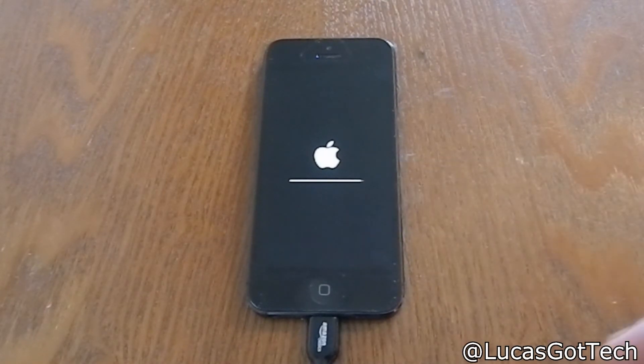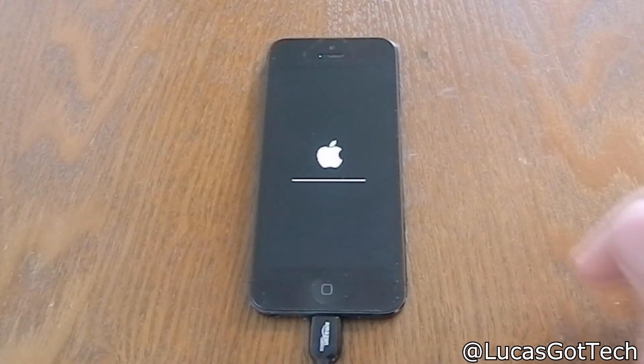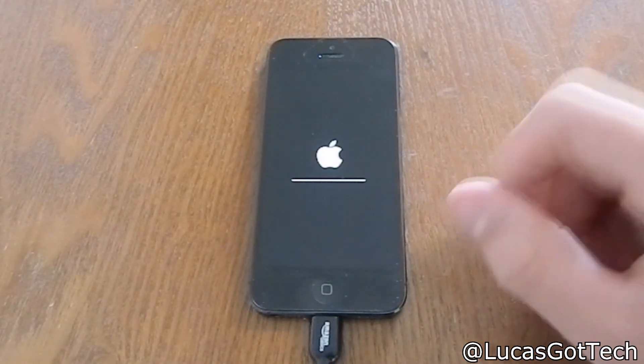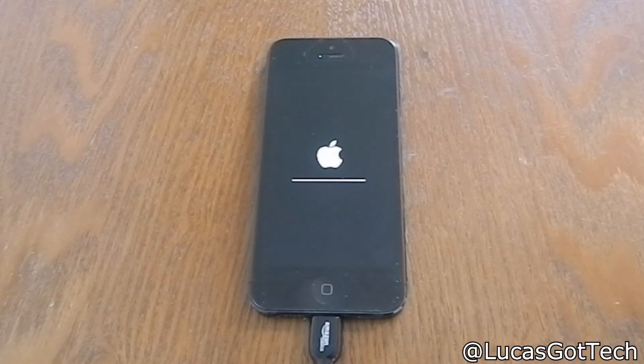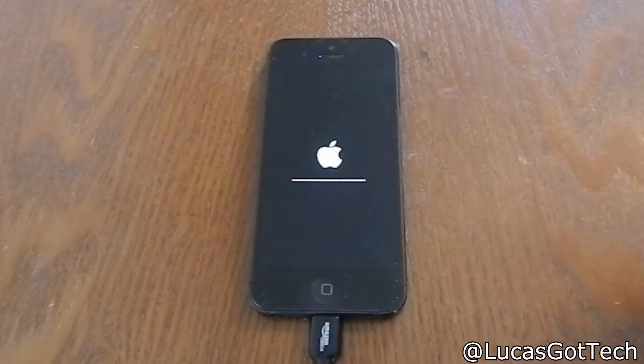It's just about done — just has a little tiny bit left and then it will be moving on to the next stage. It looks like it is done, it has just about a half a millimeter left on the little white loading bar.